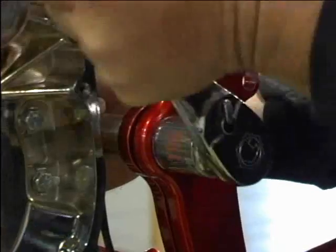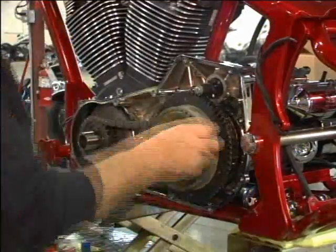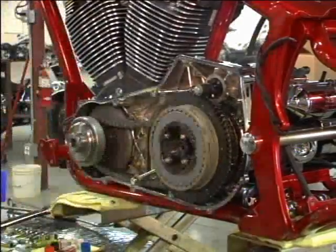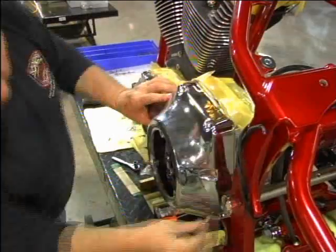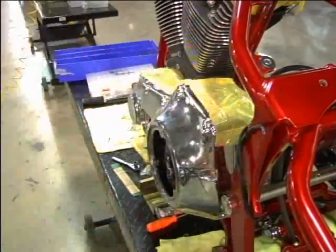I'm getting the bike ready so that everything will go smoothly afterwards. We try to turn out a bike that is problem-free so that these people can ride for thousands of miles, carefree, problem-free.